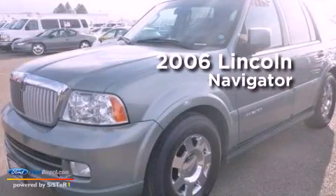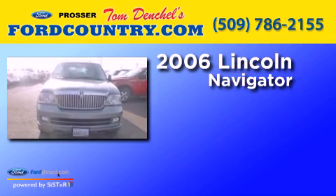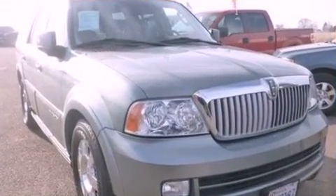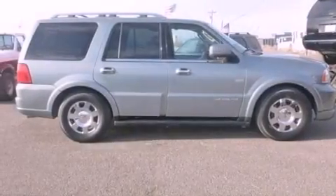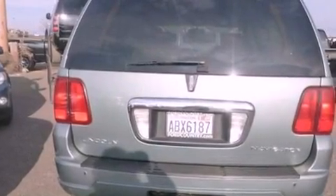This is a 2006 Lincoln Navigator. It has a 5.4-liter, eight-cylinder engine and an automatic transmission. Its top features include power-adjustable driver pedals, a low-tire pressure indicator, nine strategically placed speakers, big 18-inch wheels, and traction control and stability control systems.